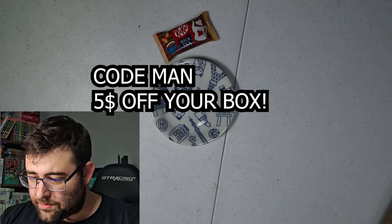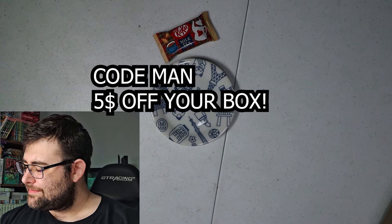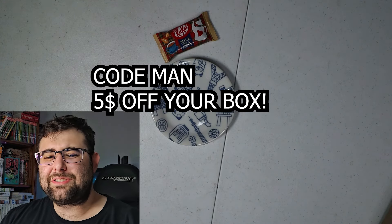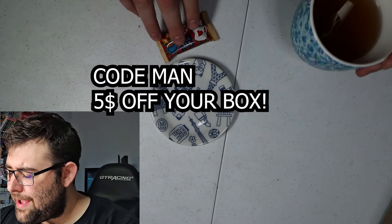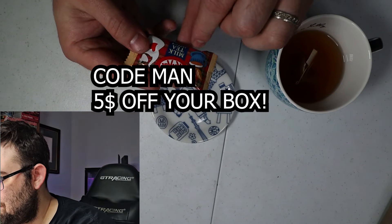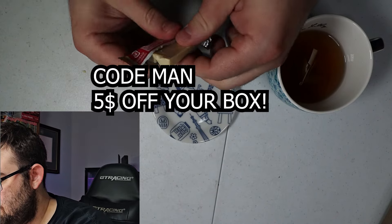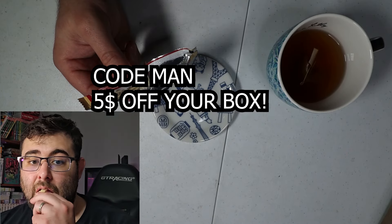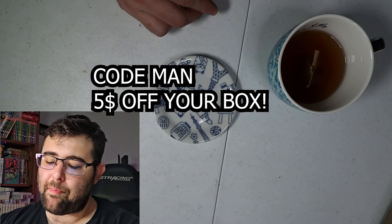This month, Tokyo Treat's theme is Tokyo Snackation. Tokyo Treat invites you to journey through Japan's exciting and colorful capital city, Tokyo, which is also Tokyo Treat's hometown. This month's box is packed with delicious sweet and savory snacks inspired by the famous city. Get ready to explore the massive metropolis and experience Tokyo through this month's box. Highlights include the Kit Kat Royal Milk Tea, Tokyo Shoyu Ramen, Koikeya Ume Chips, Pokemon Chocolate Marshmallow, and Melon Cream Soda.